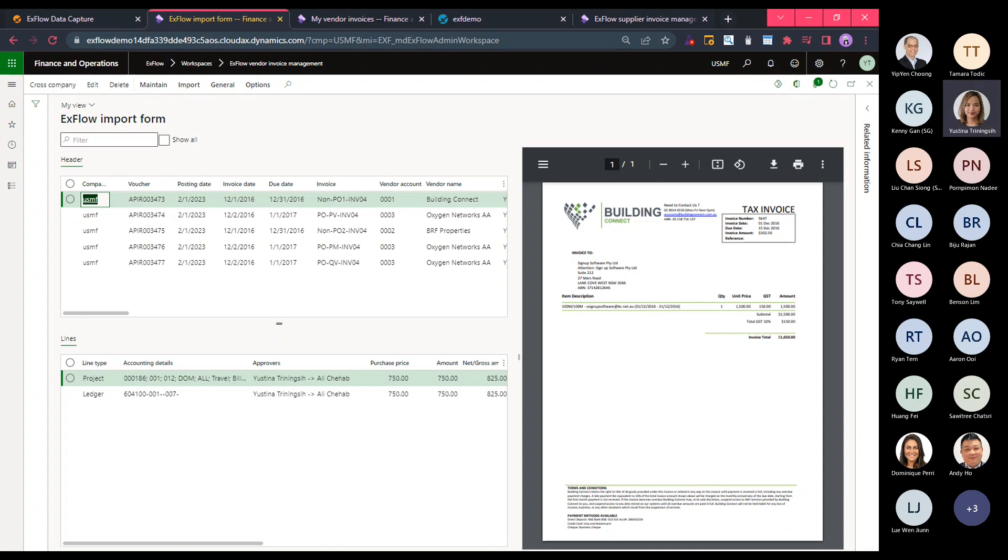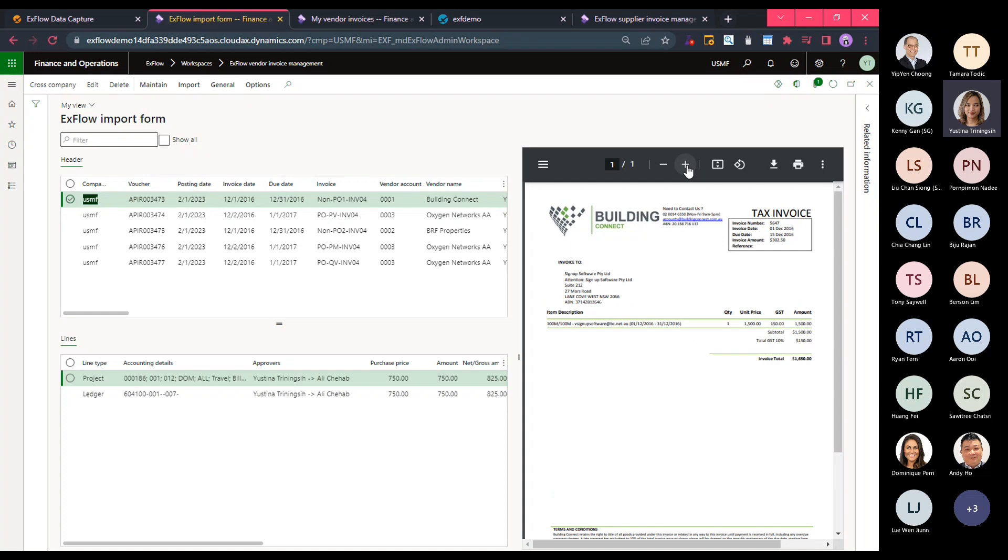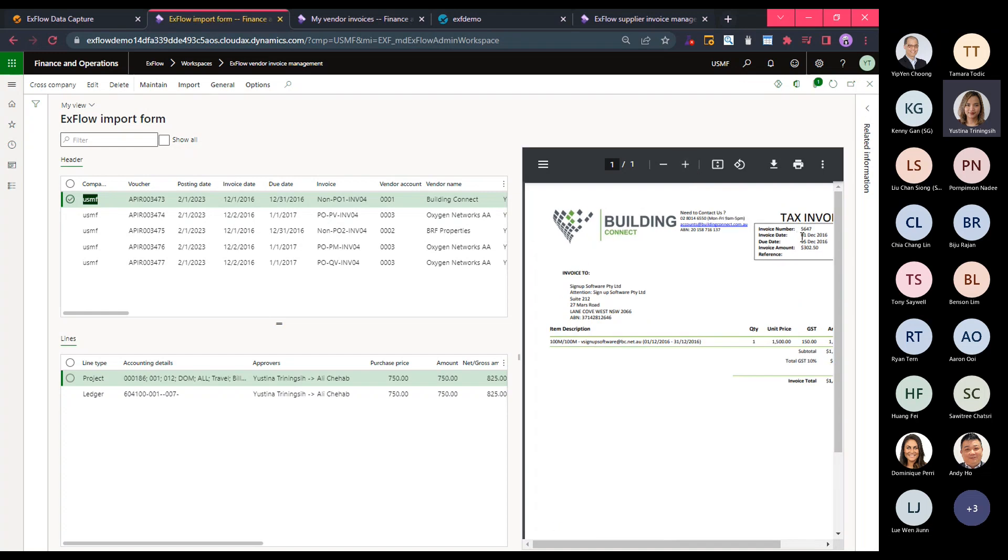The first validation performed by Xflow during import is the posting date validation. Xflow can automatically change the posting date to the first date of the following open period if the captured invoice date falls into a closed period. For example, here is a very old invoice dated 1st December 2016, and the system is smart enough to move the posting date to the first available open period, which in this environment is 1st February 2023.